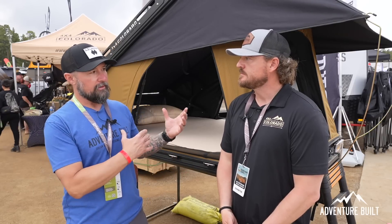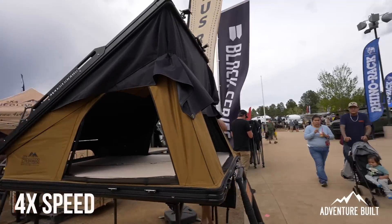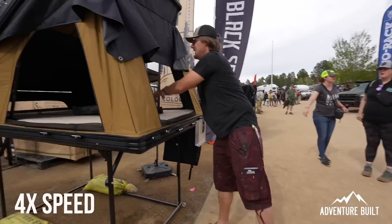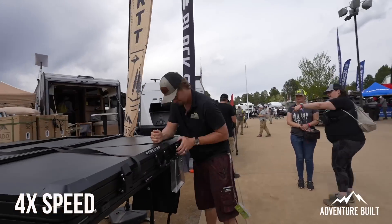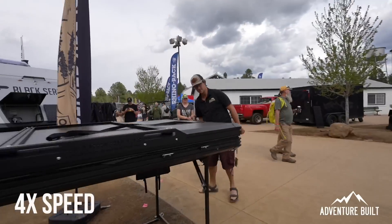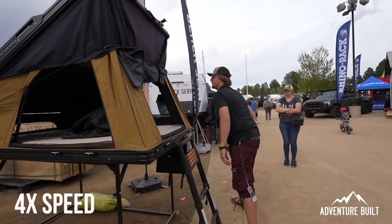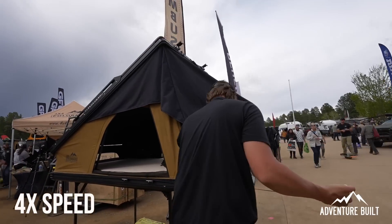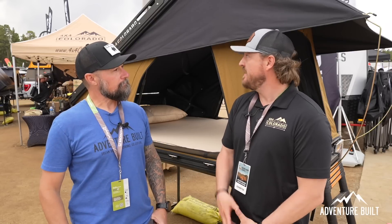If you load it down with a bike, do you have to remove it before deploying? The rack is rated for 150 pounds when closed, but only 50 pounds on the Newton struts when open. They recommend you take your bike off if it weighs more than 50 pounds. Setup is essentially just unlatch, lift, and go — a one-minute setup and takedown, simple enough to do solo.